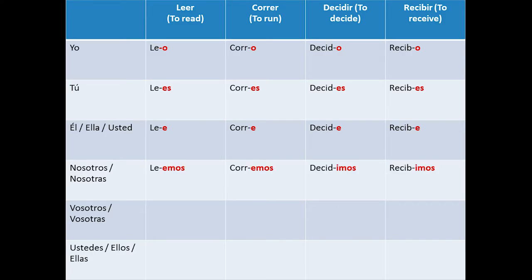Nosotros, nosotras: leemos, corremos, decidimos, recibimos.